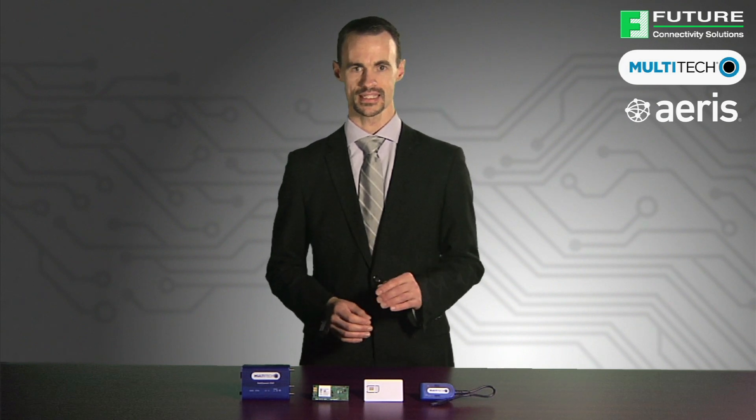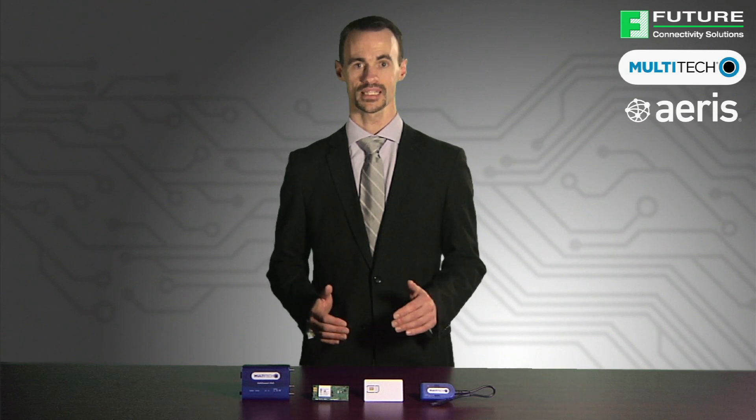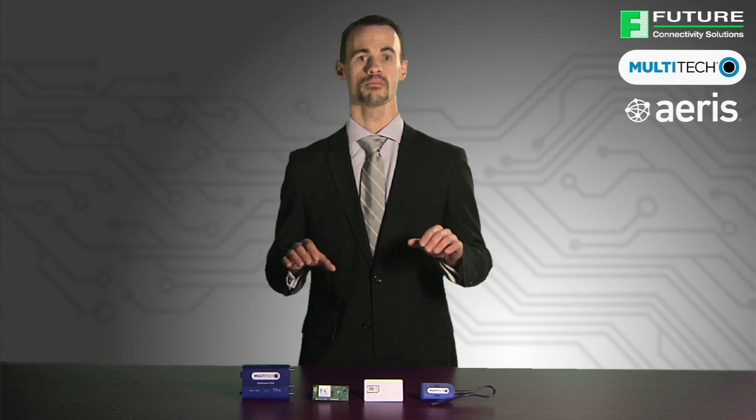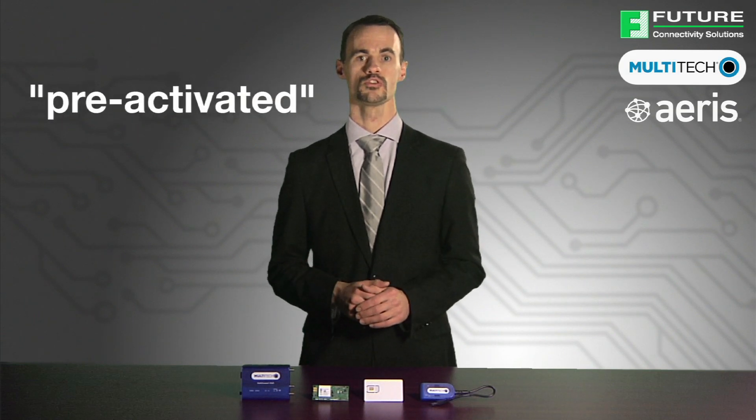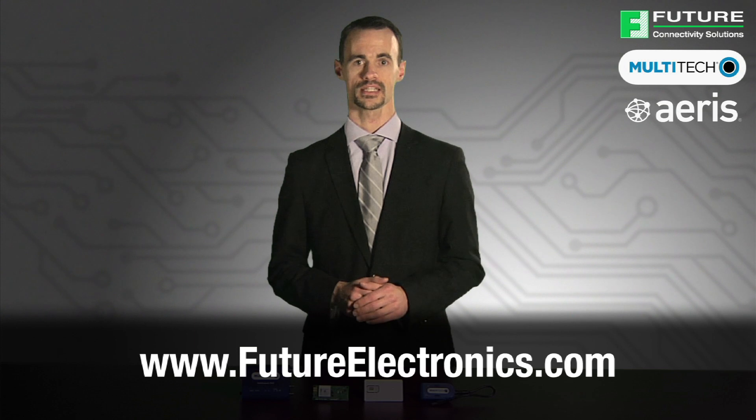The whole point is to make it easy to get communicating. These are off-the-shelf products available immediately at Future Electronics by searching on 'pre-activated' when visiting www.futureelectronics.com, or by contacting your local Future Electronics sales representative. Thank you.